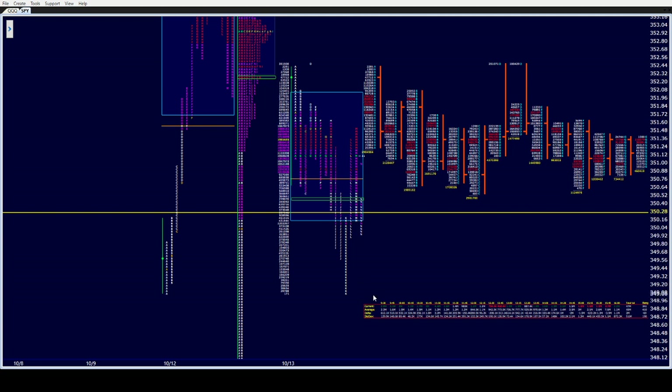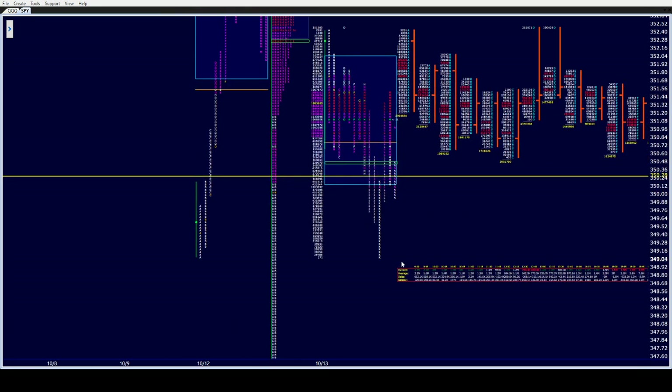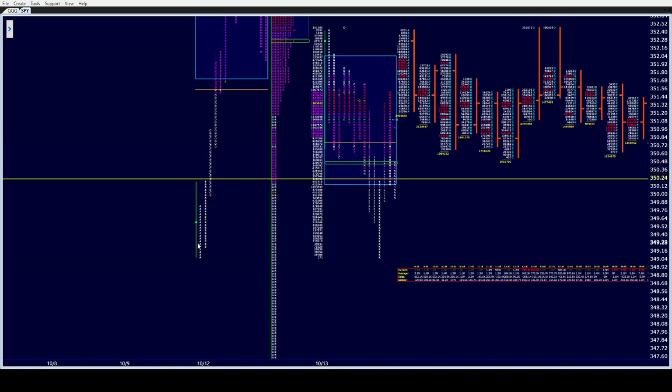On the downside: 349.35 is our overnight low right now. Then we have yesterday's low at 349.09, and 349.06 is the low. Fill the gap at 347.35, then the nine-wide at 346.52 from the ninth, and 345.95 — the afternoon pullback low also from the ninth.